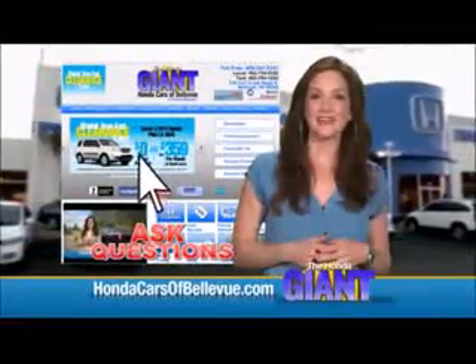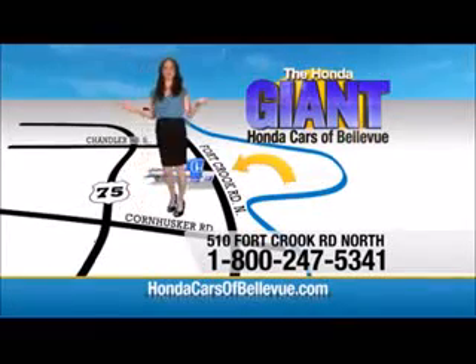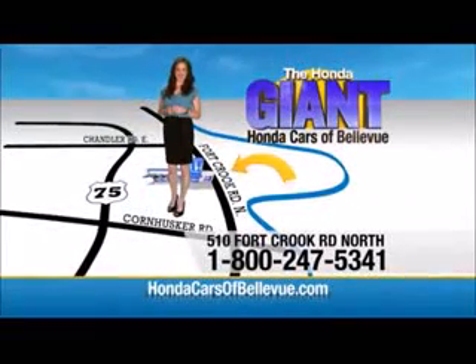Shop our giant selection of new Hondas right here at HondaCarsOfBellevue.com. Schedule an appointment and ask questions all online. We look forward to serving you — Honda Cars of Bellevue, one small step off Kennedy Freeway, one giant Honda savings store.